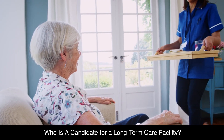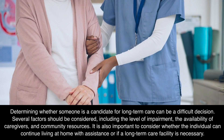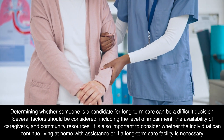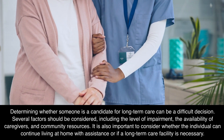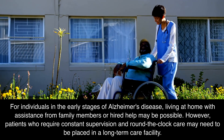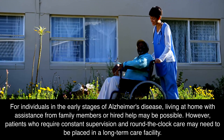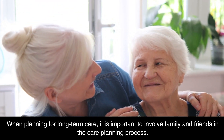Who is a candidate for a long-term care facility? Determining whether someone is a candidate for long-term care can be a difficult decision. Several factors should be considered, including the level of impairment, the availability of caregivers, and community resources. It is also important to consider whether the individual can continue living at home with assistance or if a long-term care facility is necessary. For individuals in the early stages of Alzheimer's disease, living at home with assistance may be possible. However, patients who require constant supervision and round-the-clock care may need to be placed in a long-term care facility. When planning for long-term care, it is important to involve family and friends in the care planning process.